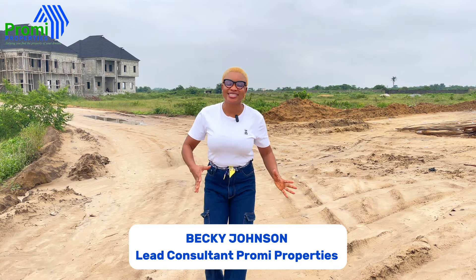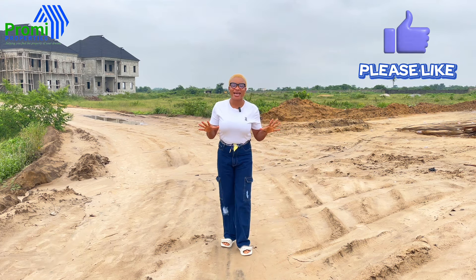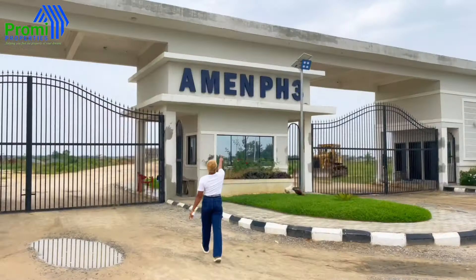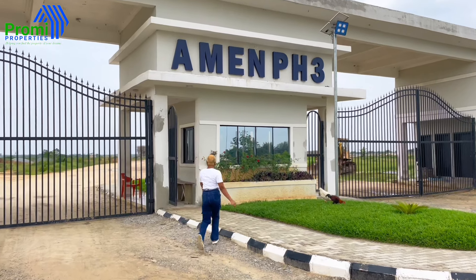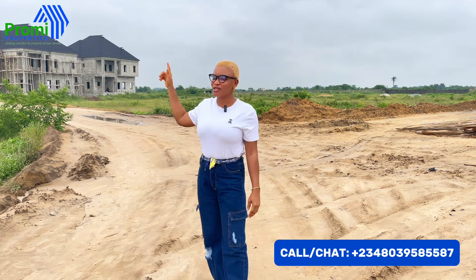Hello amazing viewers and investors, it's another property update here in Lagos, Nigeria. Today I am inside one of my favorite estates located here at Ibeju Lekki called MN Estate Phase Three. I love giving updates on properties that my investors have invested their heart and money in. Today I'm going to be taking you on a tour of this estate, giving you updates on our bungalows sold a few months ago, and showing you buildings that investors have already started. Please stay tuned and watch this video to the end.